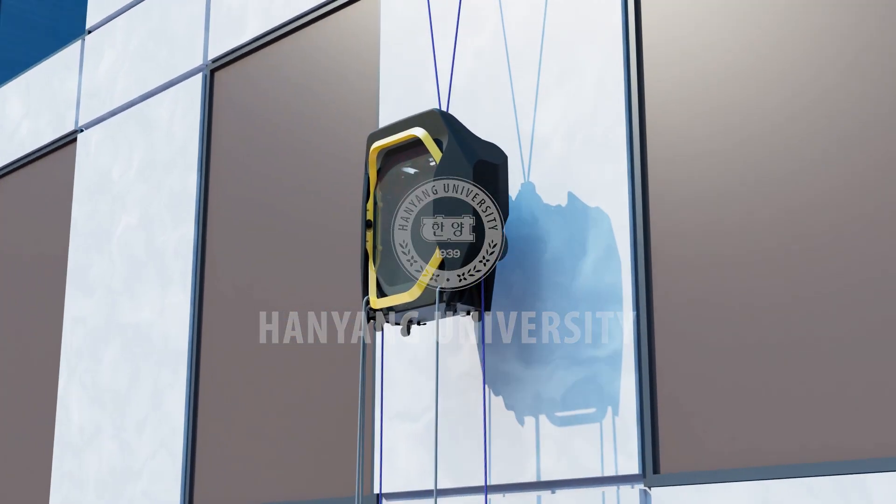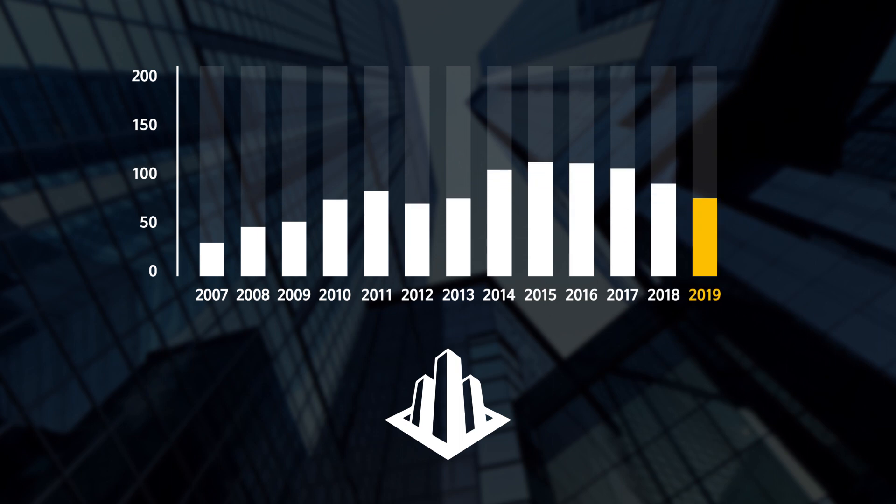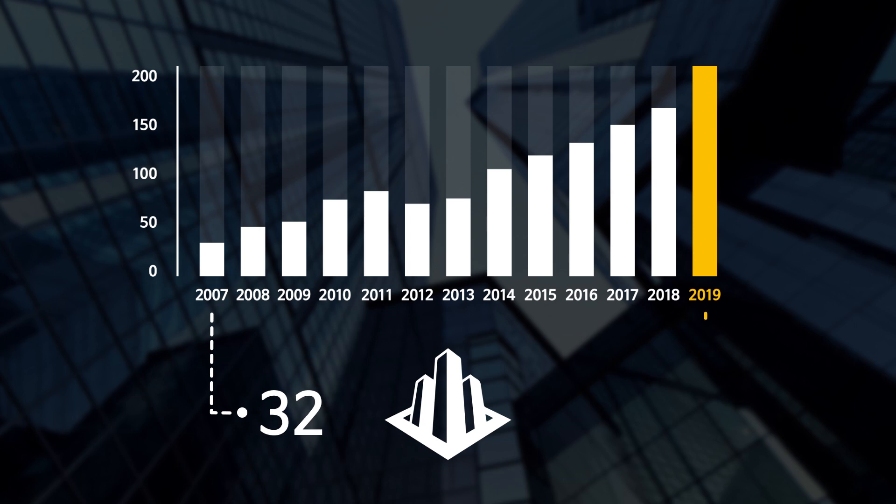Meet the future of facade cleaning and maintenance, Adelstro. The number of global megastructures is increasing rapidly — it grew from 32 in 2007 to more than 200 in 2019, which is six times in a decade.